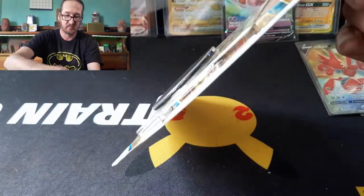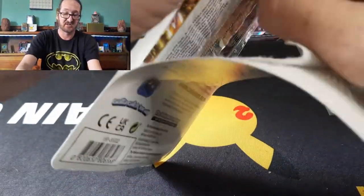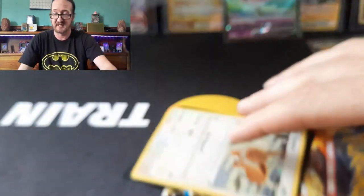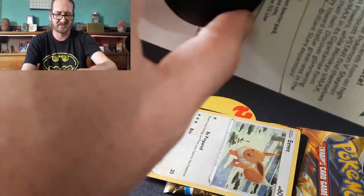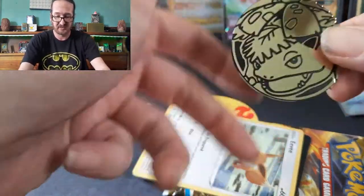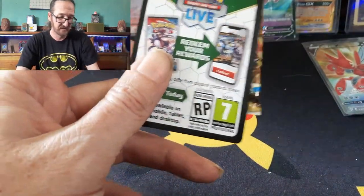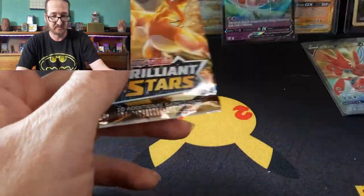Let's open this up and see what we got. It's a single pack so I'm not really hoping for much. These are from Dollar General — they're like five, almost six bucks. But you get this nice Venusaur coin, which is the biggest reason I got it, plus an EV Cosmo Rare and of course the code card.